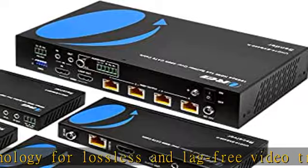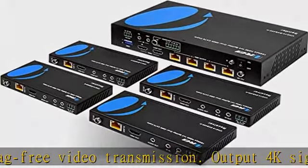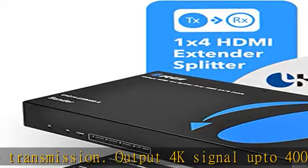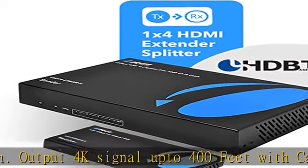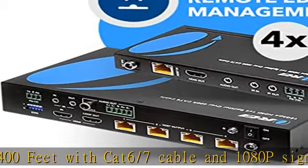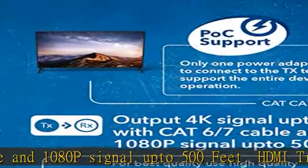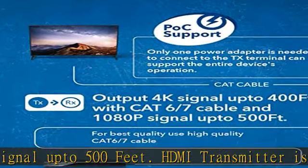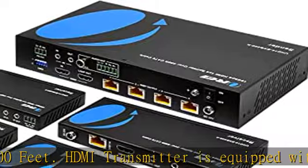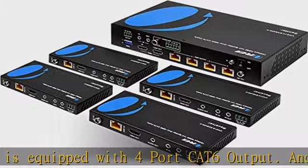Supports HDR, HDR10, HDR10+, Dolby Vision, and HLG loop-out on the sender unit. Full IR remote control input supports 20-60Hz IR passback. Control a DVD player or other HDMI video source from a remote location with the included IR cables that forward commands over a dedicated DDC channel. Supports 18Gbps bandwidth.